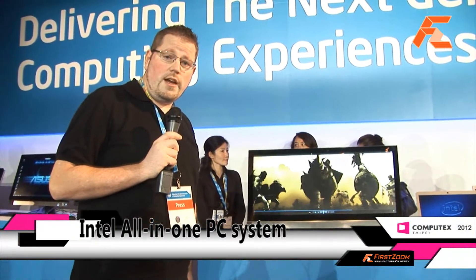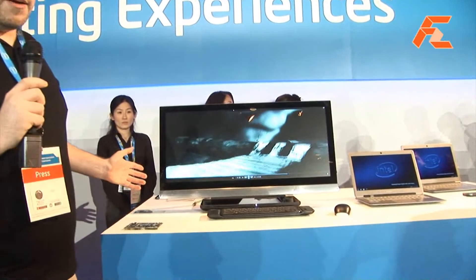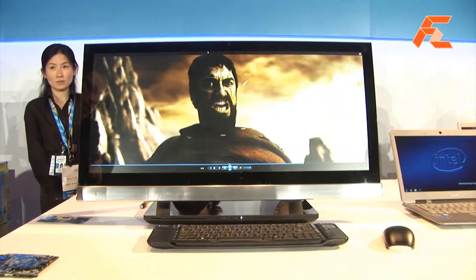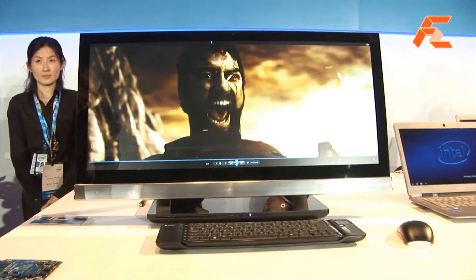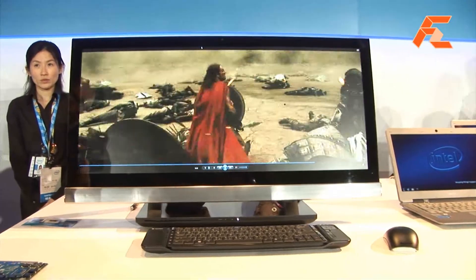Lars for FurZoom TV. We're here at the Intel press conference and they're showing off a new all-in-one system. This is a demo system that they built together with a few partners. It's using a 21.9 aspect ratio display, really high resolution, and they've made this sort of as a media center system.